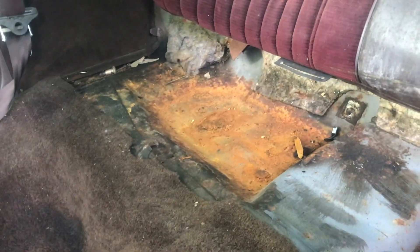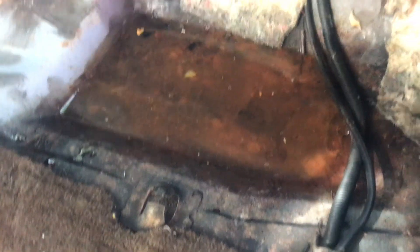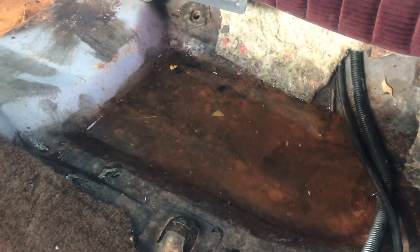I pulled the back seat out and started seeing this thing has like mold on it. That's just surface rust, but that's a problem. You can see on the seats — it didn't look like this a couple weeks ago.